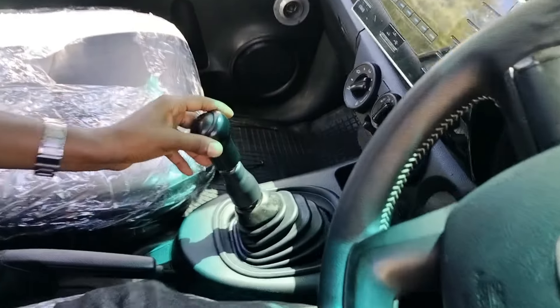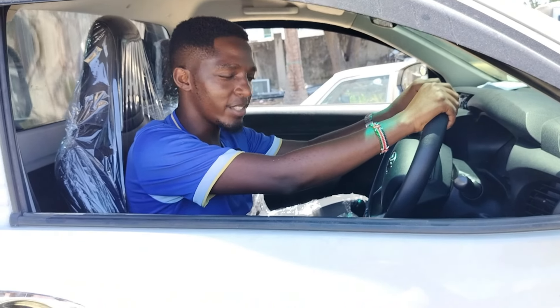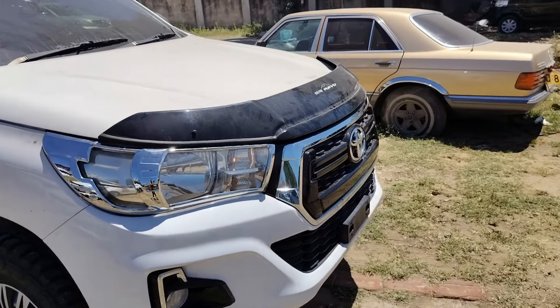This is a manual transmission car. It's one of the most powerful vehicles you can get anywhere, apart from the Hilux 2.8 litre unit double cab. So this is one of the most brilliant cars here. Let me take you around and show you what kind of car you are dealing with.